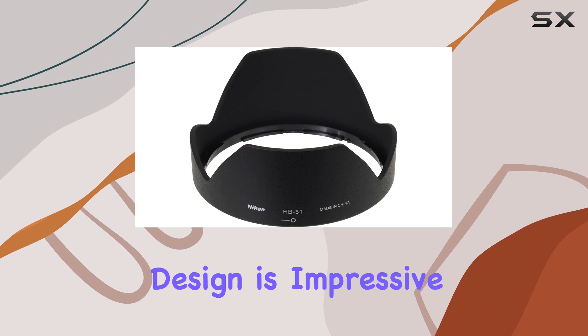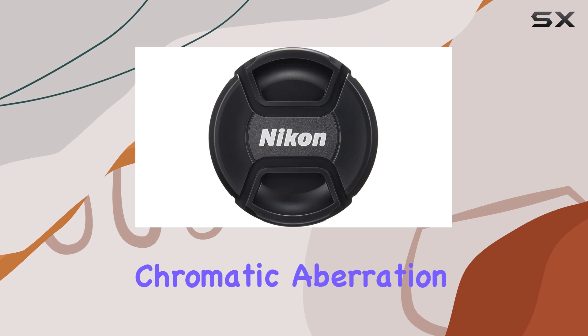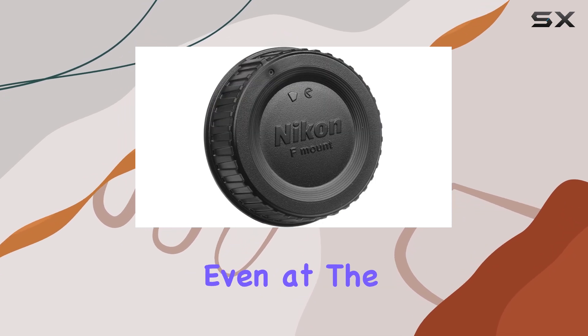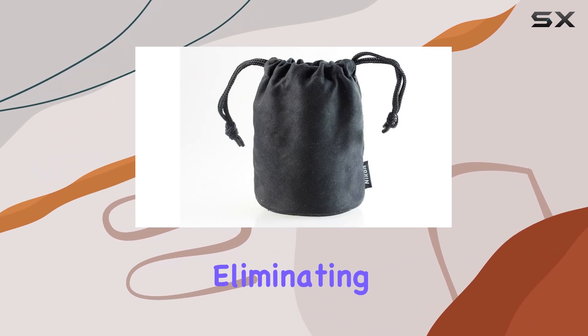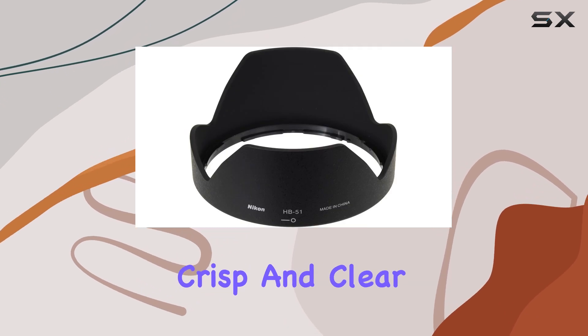The optical design is impressive, featuring ED glass elements that minimize chromatic aberration, ensuring superior sharpness and color accuracy even at the widest aperture settings. Aspherical lens elements further enhance image quality by virtually eliminating various types of aberration, resulting in crisp and clear images.